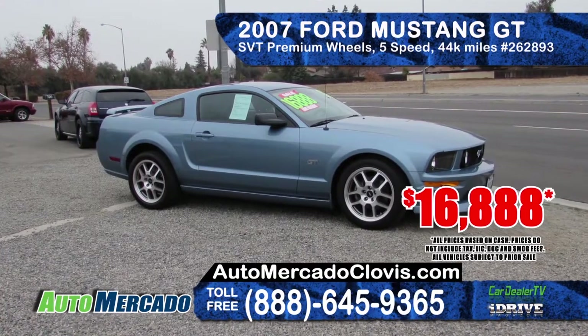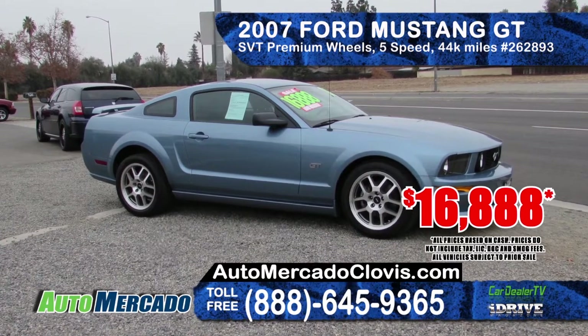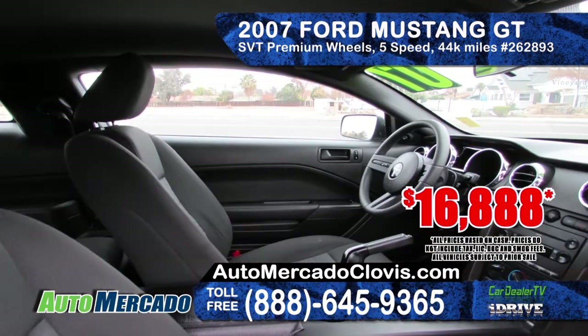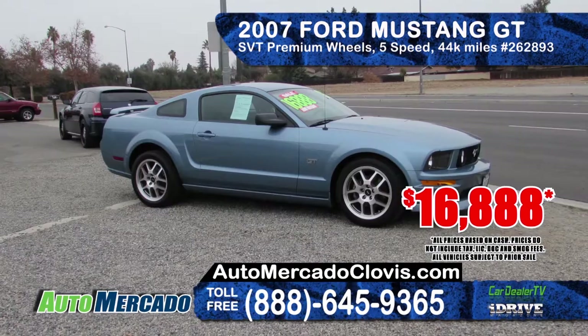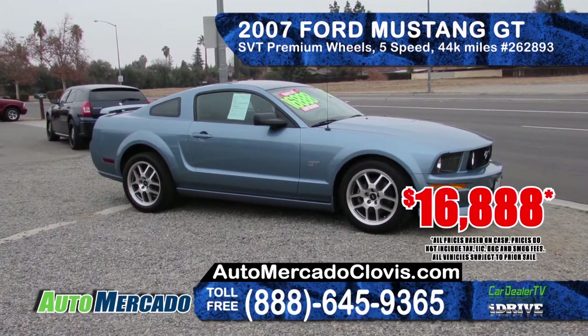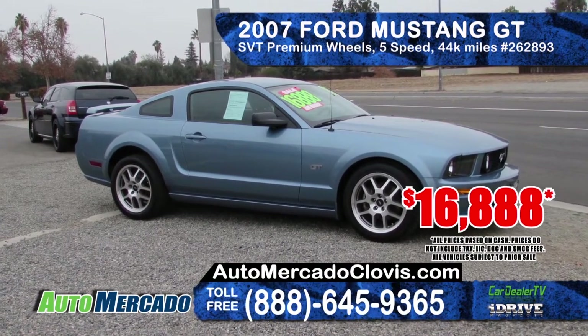Also from Auto Mercado is this 2007 Ford Mustang GT. It features premium wheels, 5-speed transmission, clean Carfax report, 44,000 original miles and a rear spoiler. Priced at only $16,888.